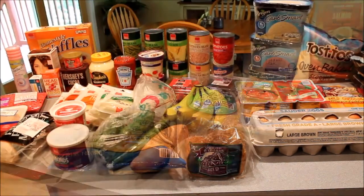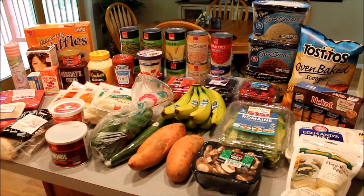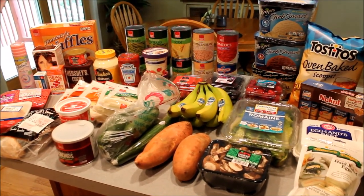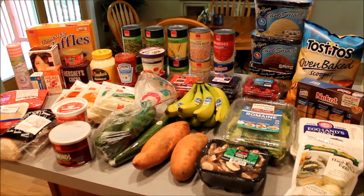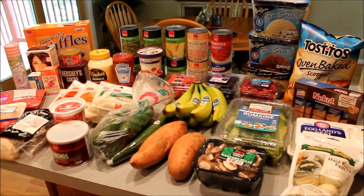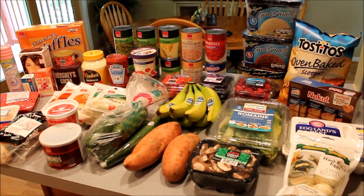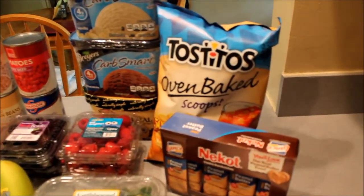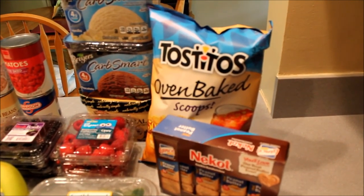I also went to Harris Teeter this week, where I spent about $110, so I'll give you some highlights of what I bought. I'm going to be making some white chili this weekend for dinner — that's an E-meal — so I ended up getting some Tostitos baked chips, which are great because they have very little fat in them and go great with chili.